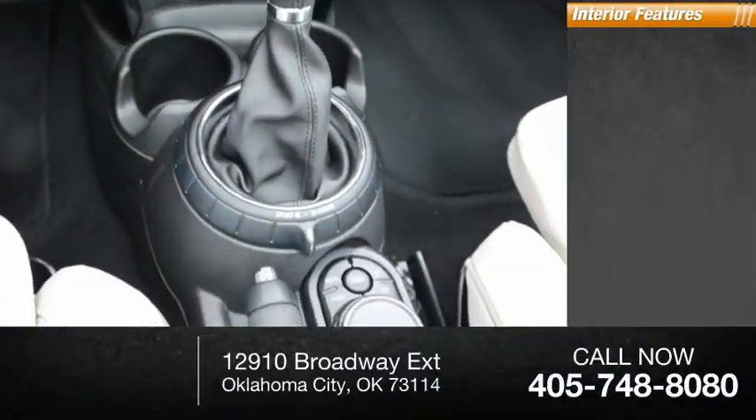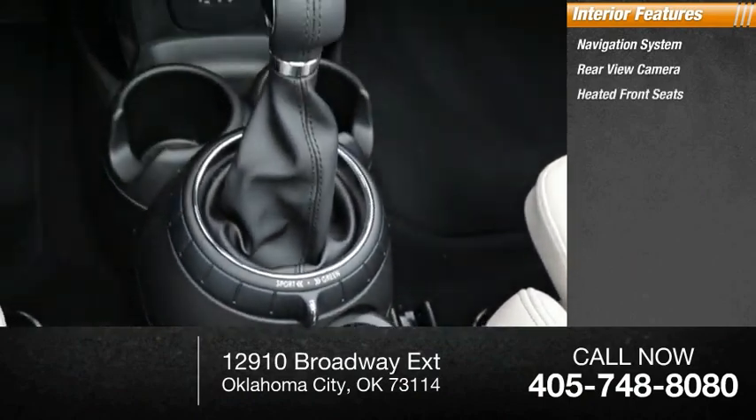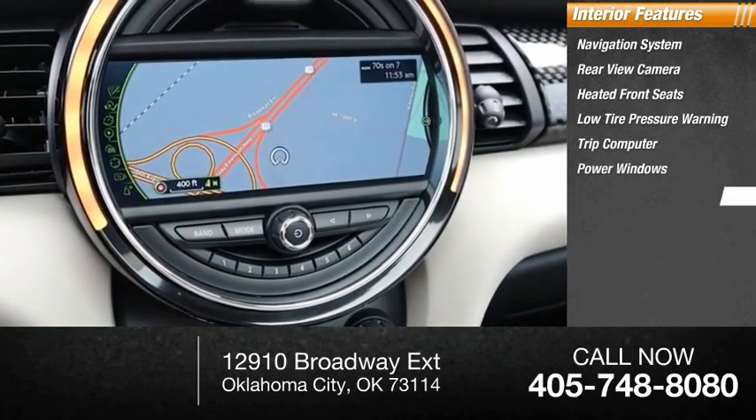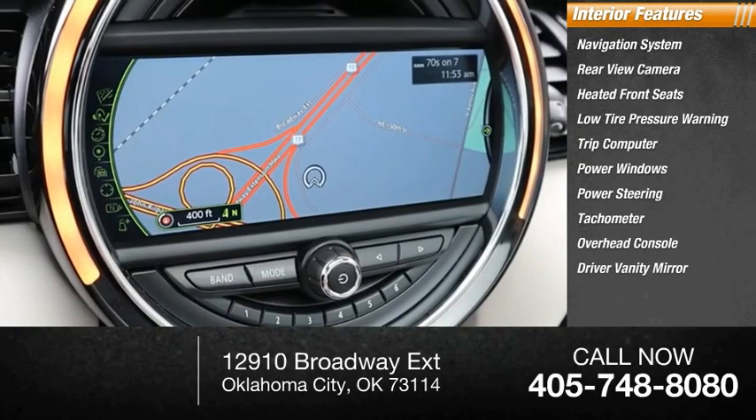Inside you'll find a navigation system, rear-view camera, heated front seats, low-tire pressure warning, trip computer, power windows, power steering, tachometer, overhead console, and driver vanity mirror.